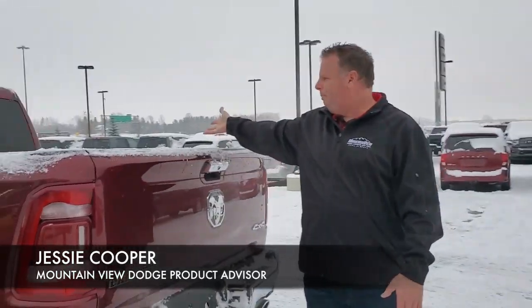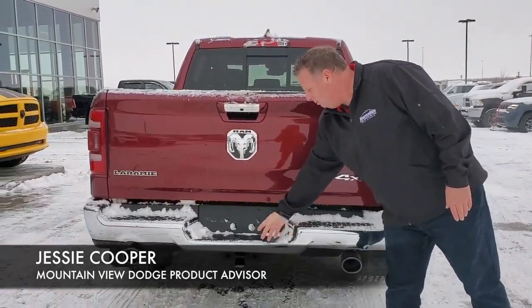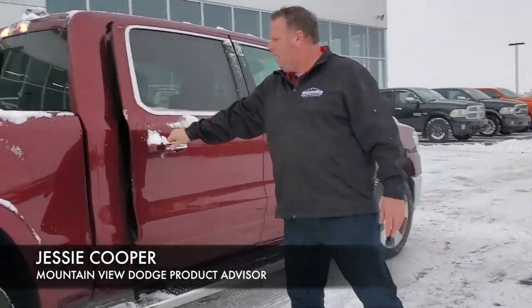We have a spray-in bed liner with the track rails for tonneau, back-up camera, 4/7 pin with your tow hitch, and nice chrome rims to go with it. Monotone paint on the side.